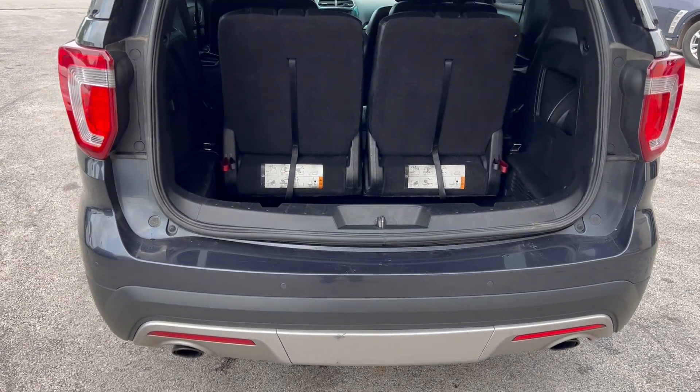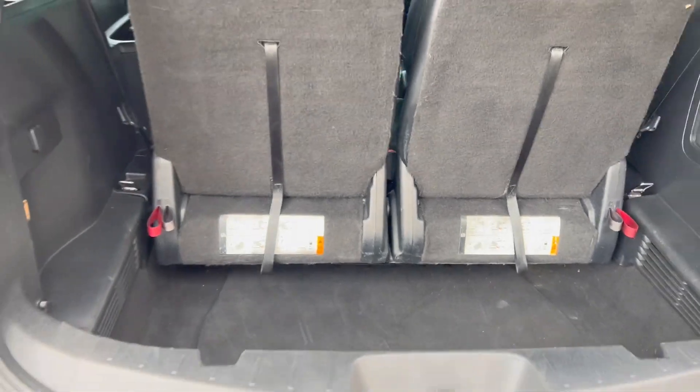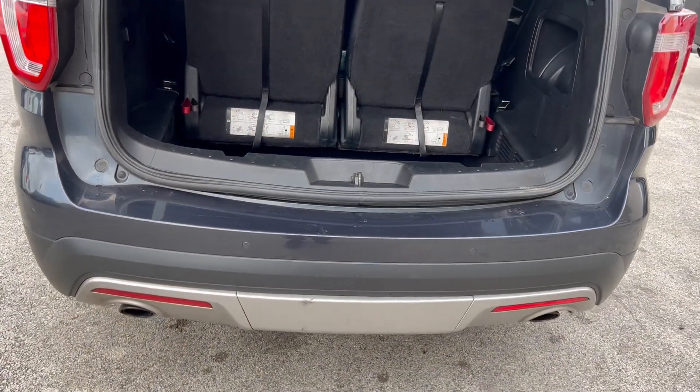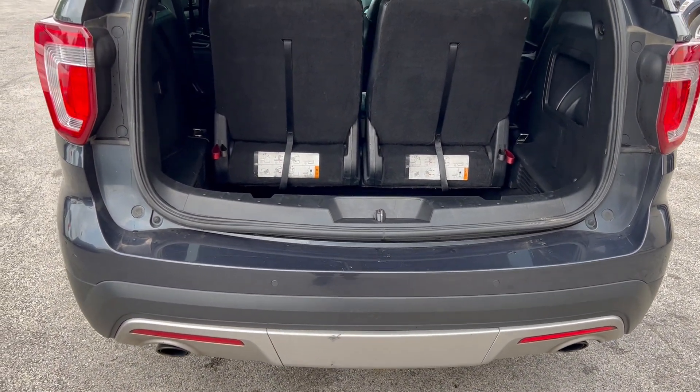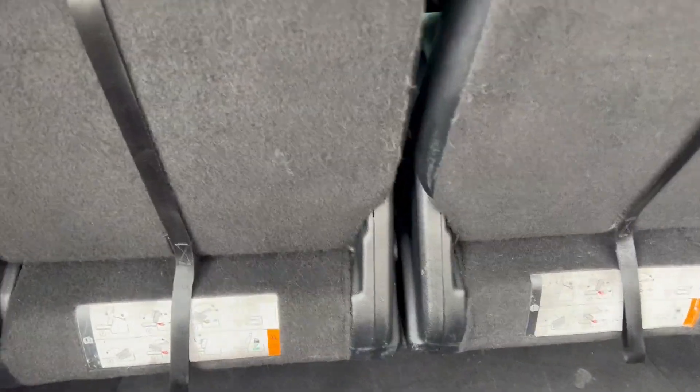It's four-wheel drive with the middle buckets — that's an option — and the rear buckets. This is optioned out; it's got the middle row bucket seats, navigation, and remote start. These seats fold down as such.